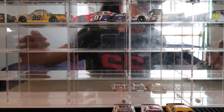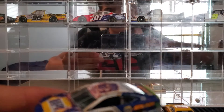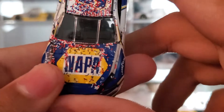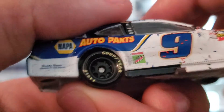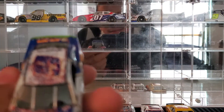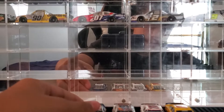At number 2 is Chase Elliott's 2019 Charlotte Road Course race win. You got a lot of confetti on the hood, a ton of confetti on the roof, not very much on that side, some on the deck lid, and now on this side there's more confetti than that side. Ton of confetti all over this car, and that's what puts it at number 2.